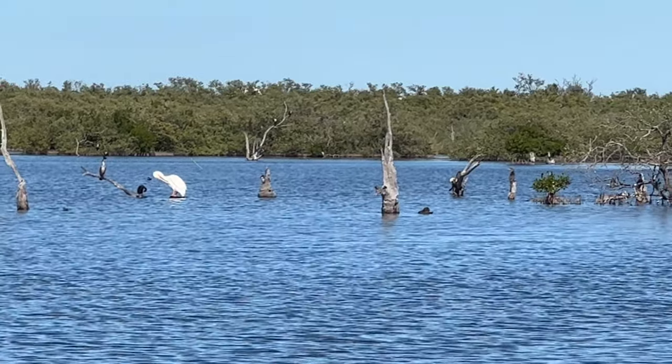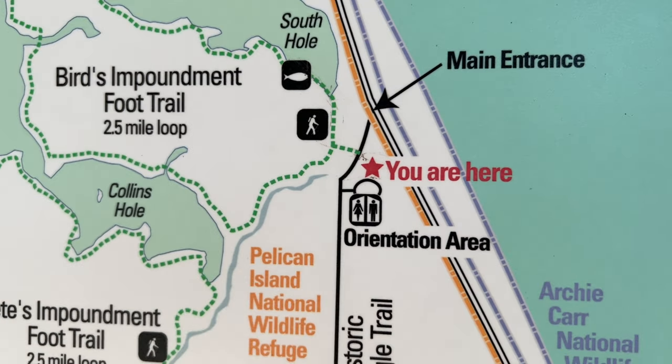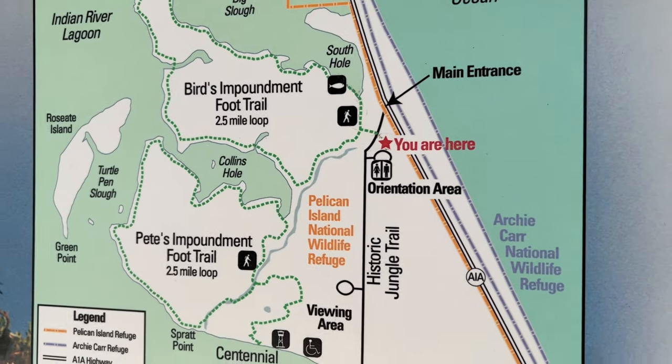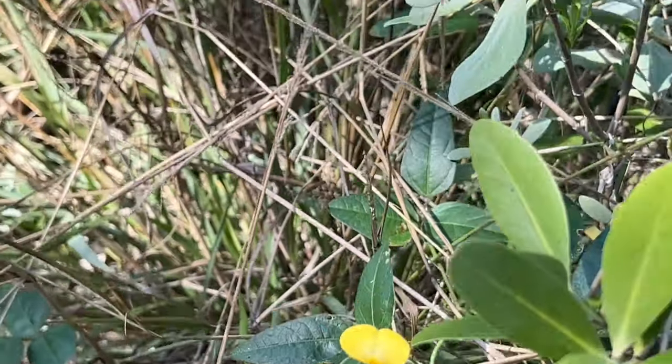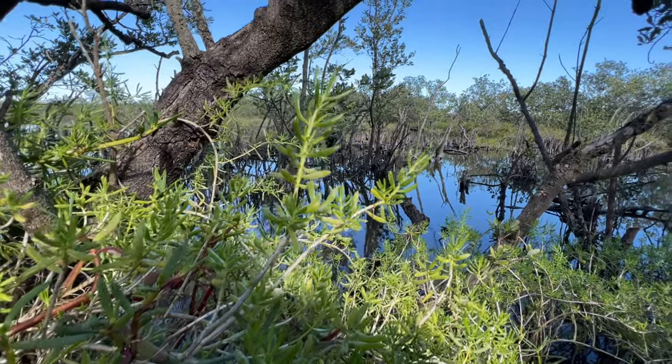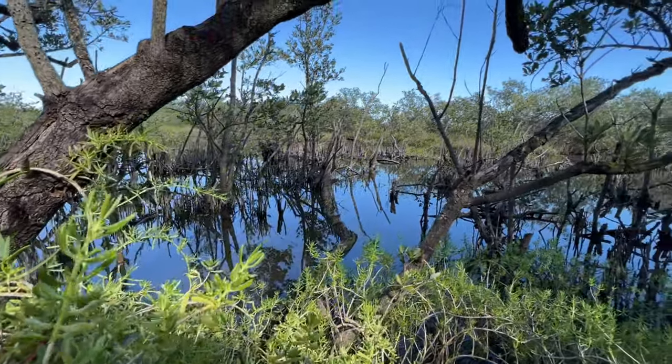We ended up taking Aliche and her parents on the Bird and Impoundment Foot Trail, which is a two and a half mile loop. There are a couple of different loops you can take, but we really enjoyed that one. Here is some of the footage from that trail, and then we'll head on to the Jungle Trail — you're going to love that.